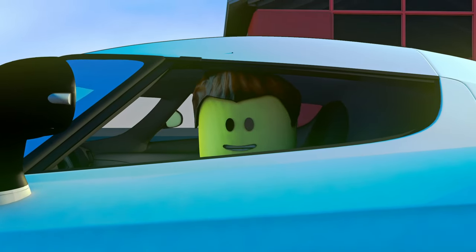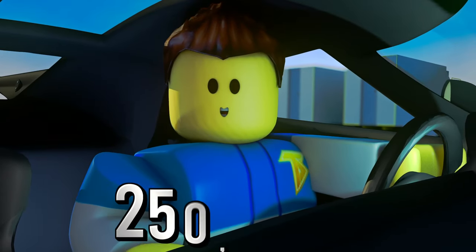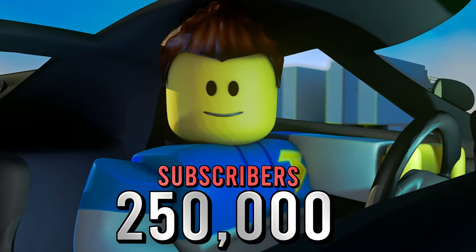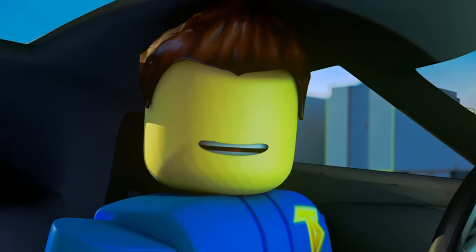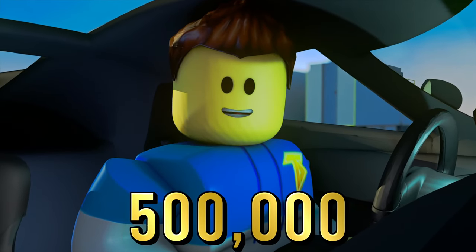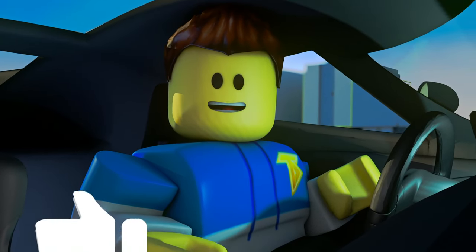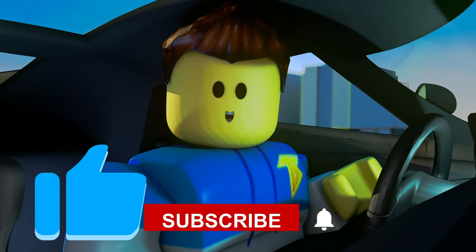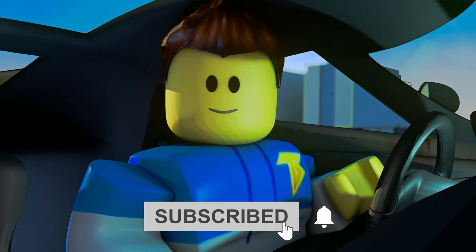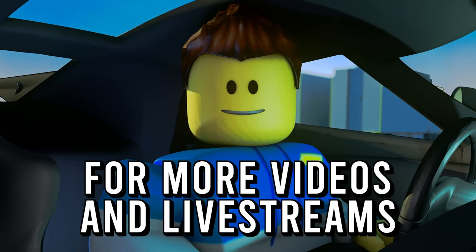What's amazing is that we finally hit 250,000 subscribers. Now I have a new challenge for you — our brand new goal is 500,000 subscribers. Before this video gets started, be sure to hit that like button, subscribe, and don't forget to click that post notification bell for more videos and live streams.